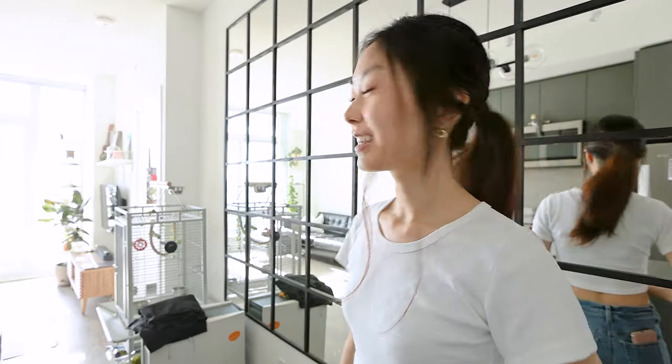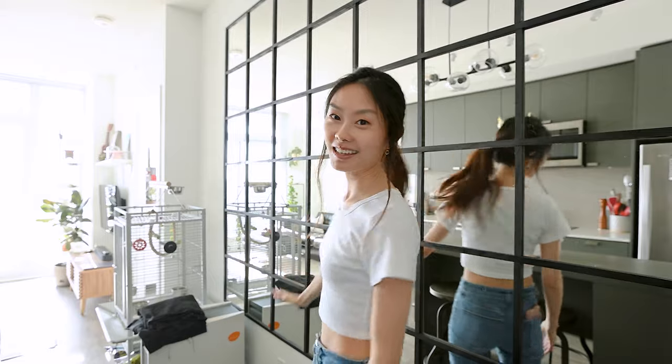Sometimes when I walk in here at the end of the day, the sun is setting and the mirror is just reflecting the sun setting. It's a really beautiful effect.